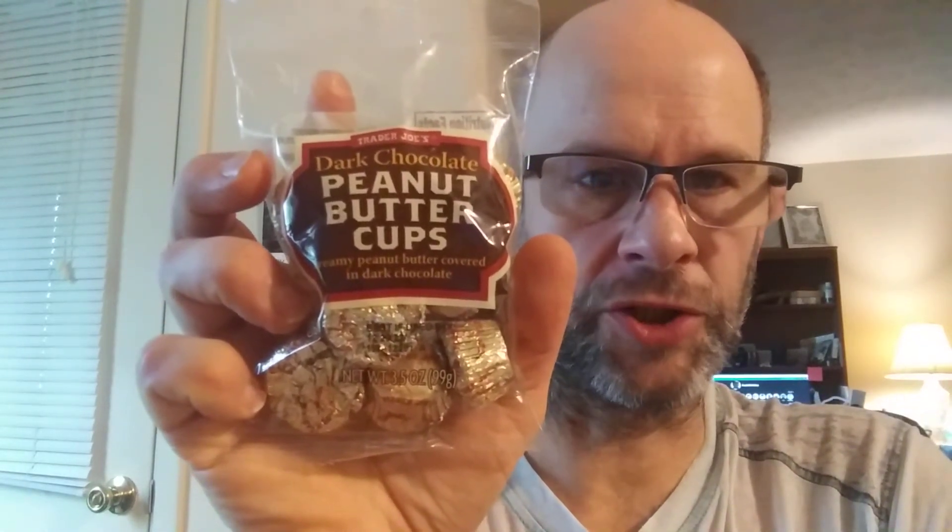This review is of Trader Joe's Dark Chocolate Peanut Butter Cups. This is a Kosher product, so it's safe for Jews and Muslims. And it does have dairy in it.